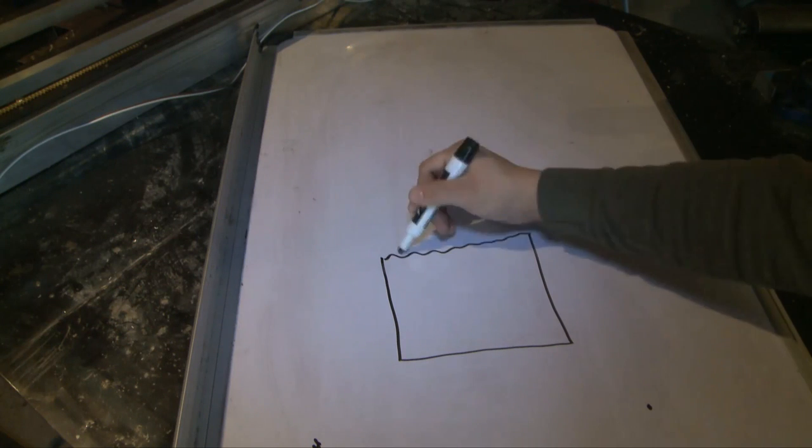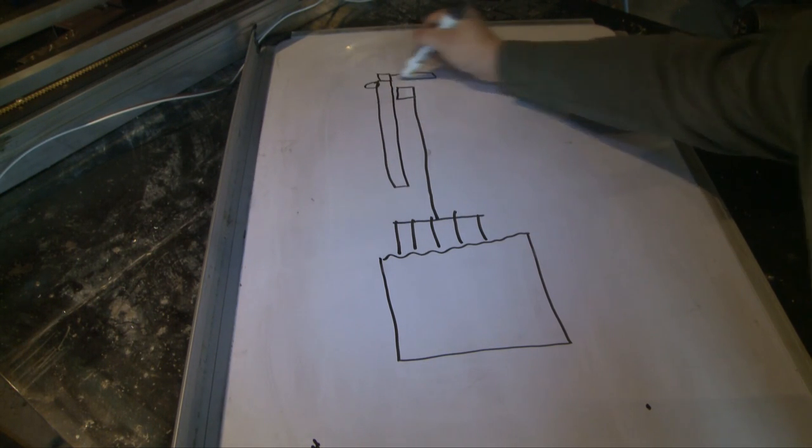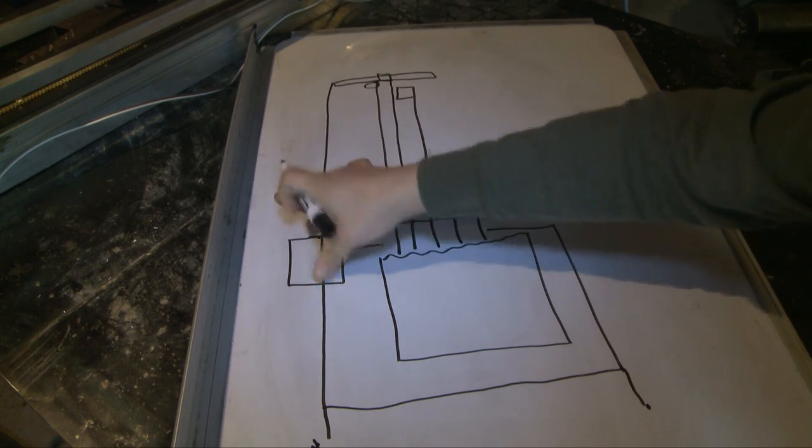This build is going to require many different elements. First, we need to build a frame. Then we need to work on all the moving parts, program it, finish the wiring, test it, and install it.